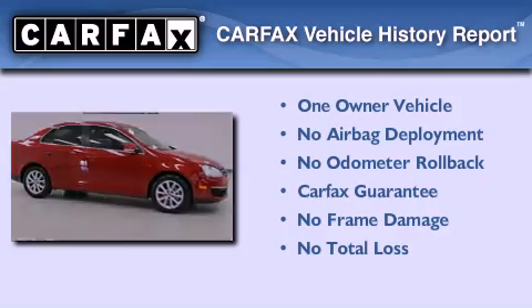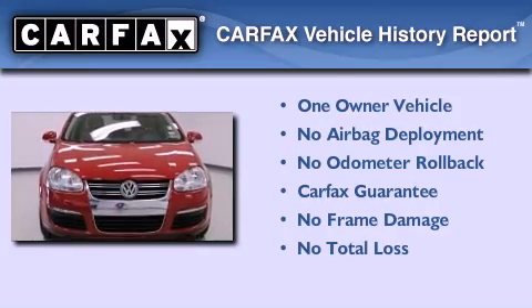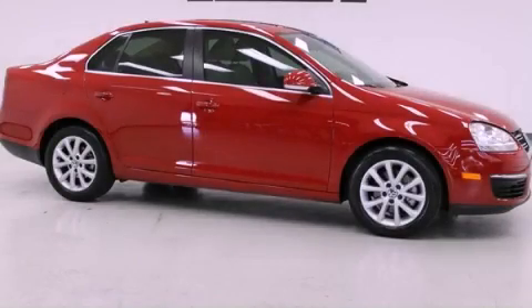This Volkswagen has had only one owner, and it qualifies for the Carfax Buy-Back Guarantee. Stop by today and test drive this automobile for yourself.